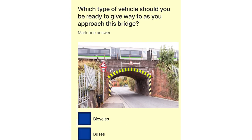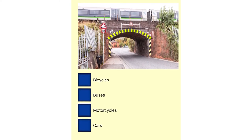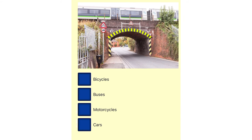Which type of vehicle should you be ready to give way to as you approach this bridge? Bicycles. Buses. Motorcycles. Cars.